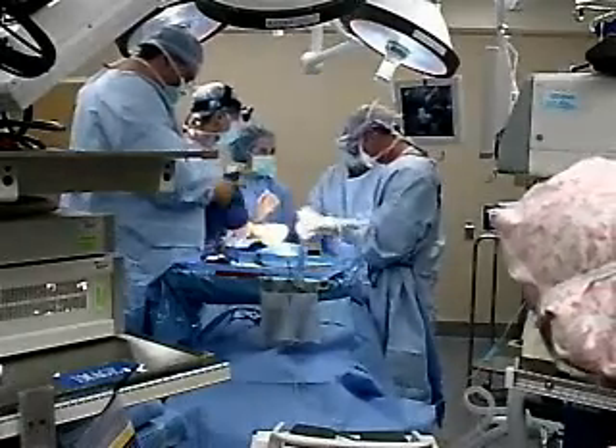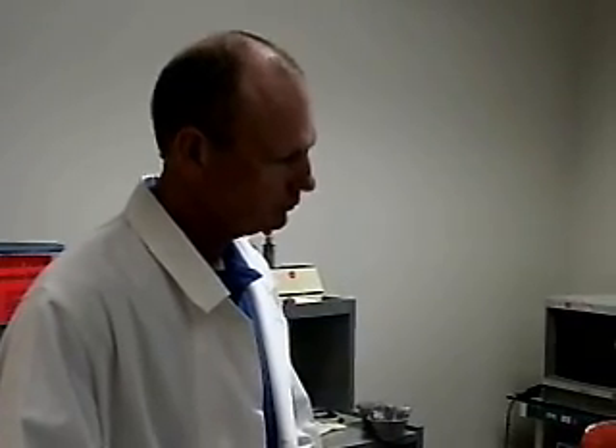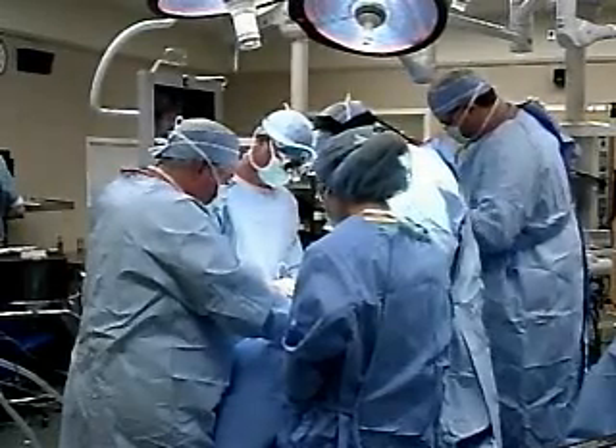Many thyroid problems can be treated with medicine, but Brenda needed surgery. Dr. Glenn Peters, a head and neck surgeon at the University of Alabama at Birmingham, suggested a new minimally invasive technique instead of traditional open surgery.